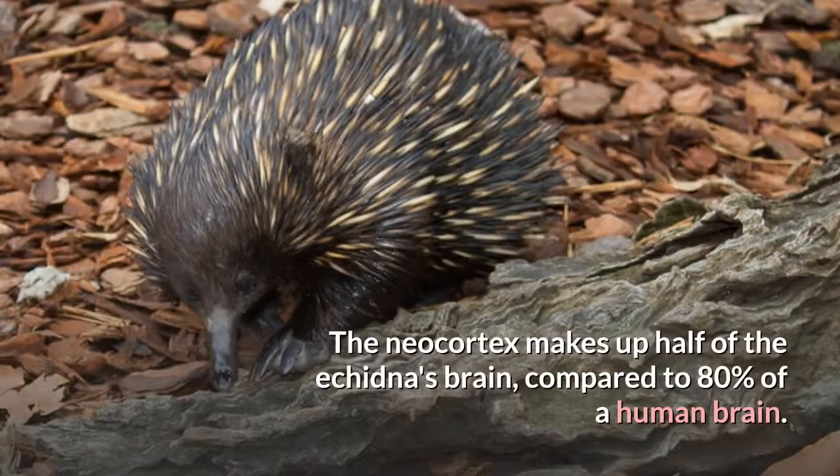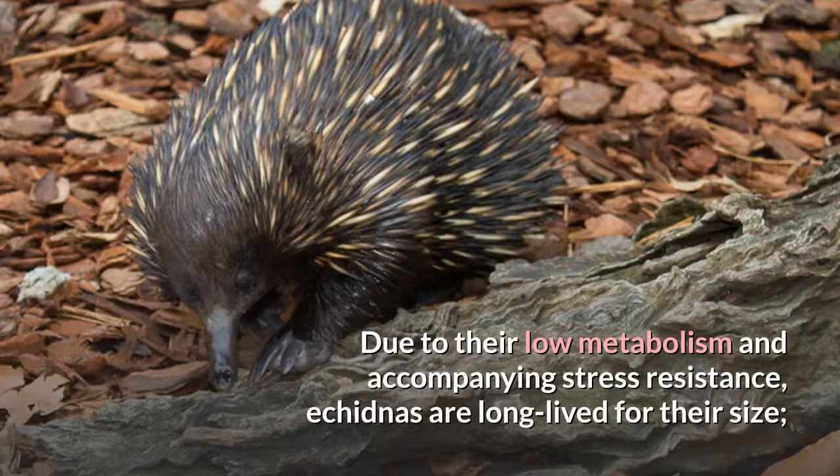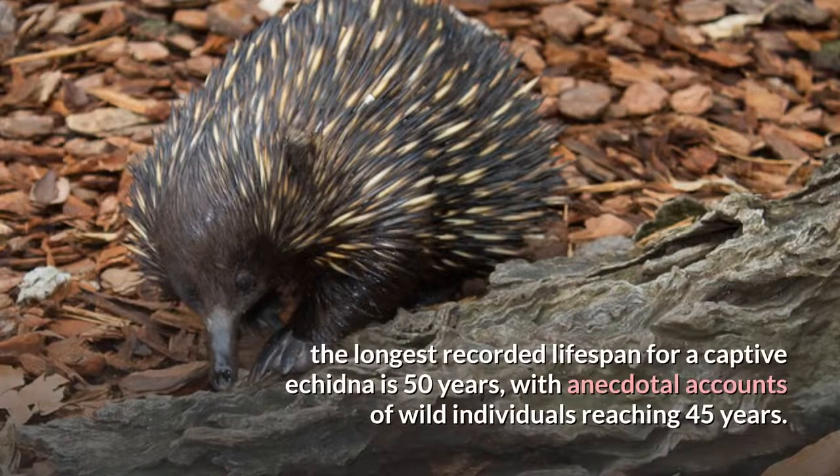The neocortex makes up half of the echidna's brain, compared to 80% of a human brain. Due to their low metabolism and accompanying stress resistance, echidnas are long-lived for their size. The longest recorded lifespan for a captive echidna is 50 years, with anecdotal accounts of wild individuals reaching 45 years.